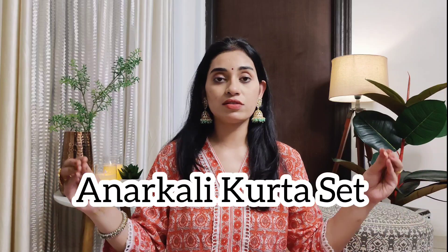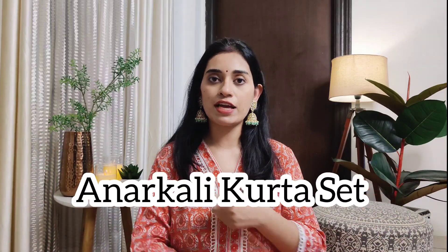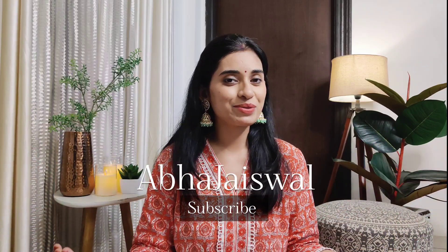Hi beauties, I am Mabha and welcome back to my YouTube channel. So today I am going to take a look at Amazon's very beautiful Anna Hodewell collection, which is festive friendly — festive season — and there are many occasions lined up. These shirts are so beautiful, so let's quickly jump into the video.